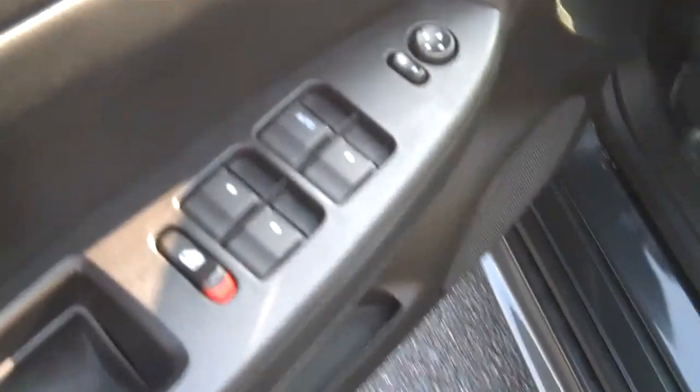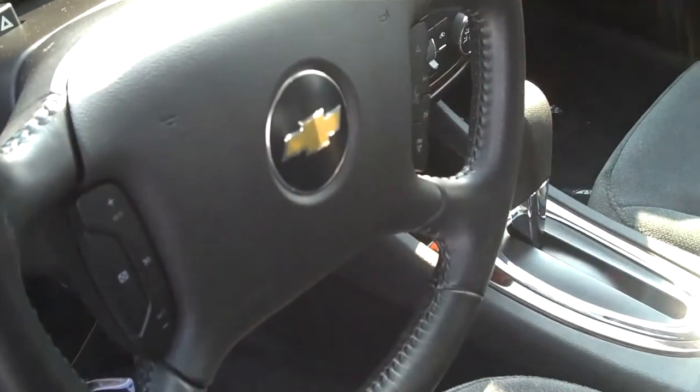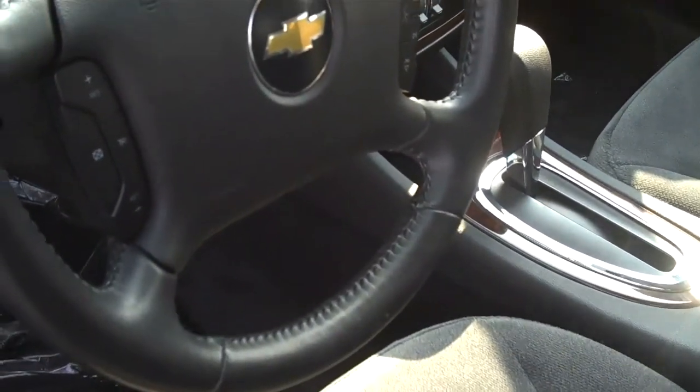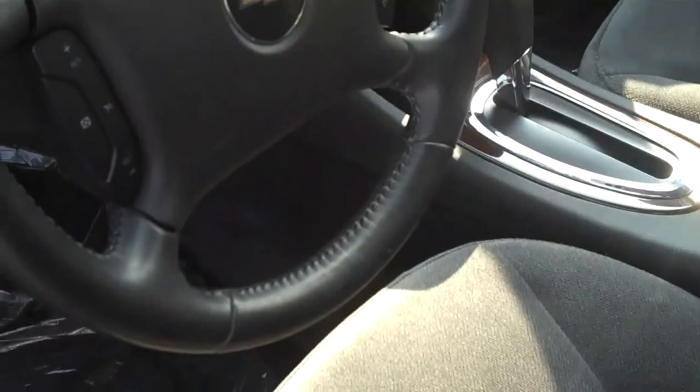We've got your power windows and locks with the mirror adjustment. We've got the steering wheel here with dual zone airbags in both the passenger and driver's side. And if you want to see more, you're going to have to check back.